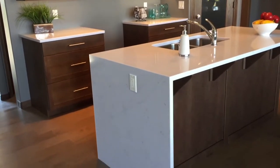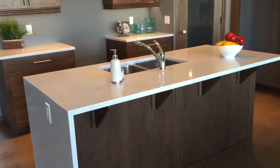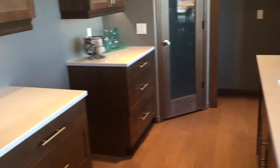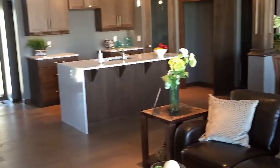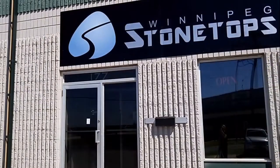These beautiful quartz countertops were provided by Cosentino, the makers of Silestone, and carry a 25-year transferable warranty. The color is called Statuario and features a waterfall on one side of the island. Fabrication and installation were provided by Winnipeg Stonetops.